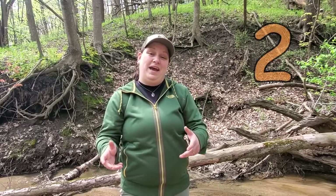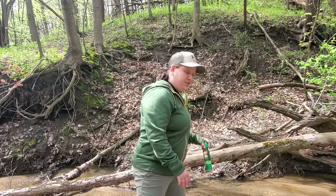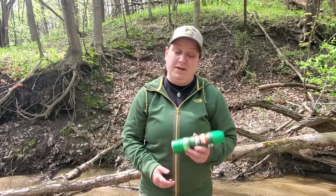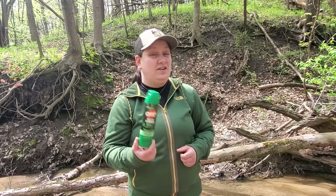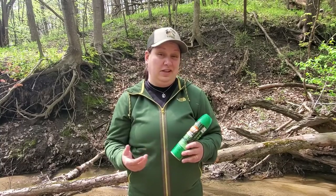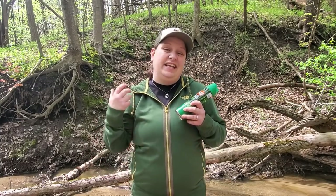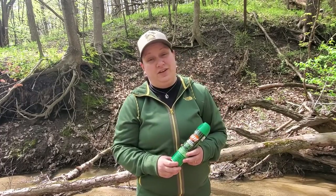The second backpacking gear-destroying mistake is your standard bug spray or DEET-based product. DEET is terrible — it destroys plastics and it destroys nylon. So if this stuff bursts in your pack or gets on any of your gear like your tent, it's just going to eat through it, melt it away, and you'll end up with a big-time gear failure on your hands.